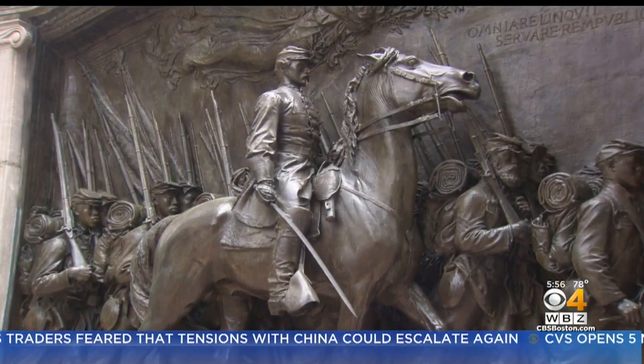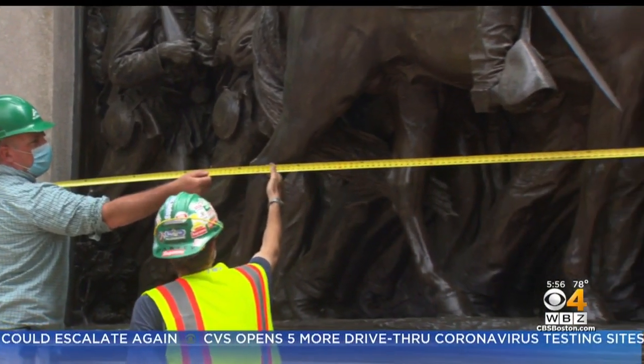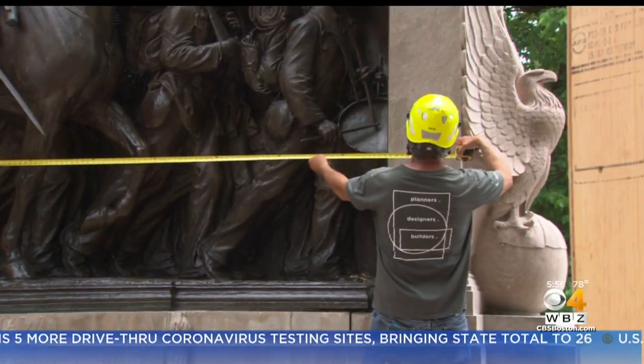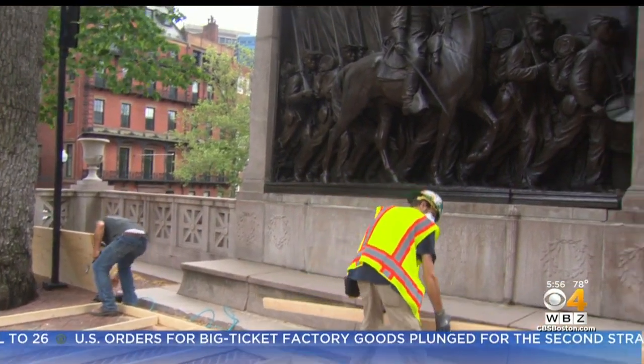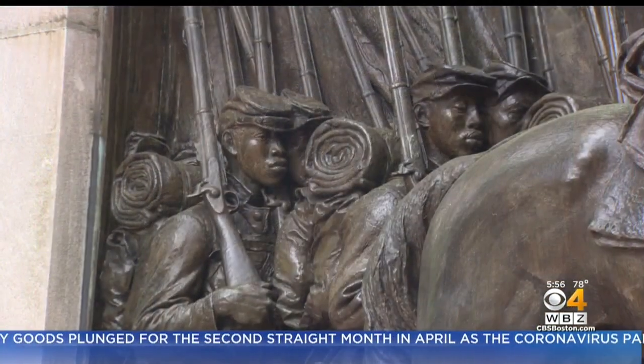But the monument is more than a century old and water damage has weakened its brick core. A $3 million restoration is now underway. Friends of the Public Garden is one of many groups behind the effort. The National Park Service considers this one of the highest preservation priorities in the nation — an indication of how important this monument is artistically, historically, and politically.